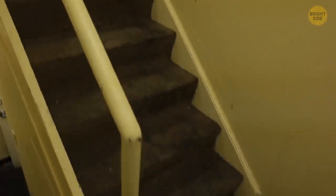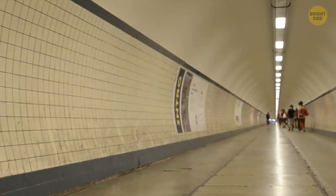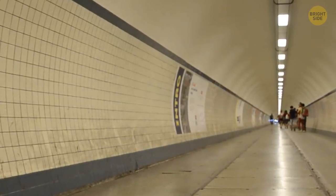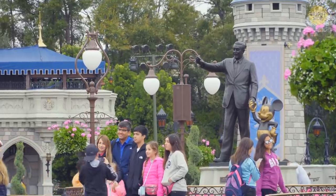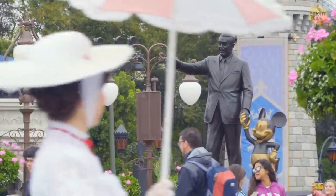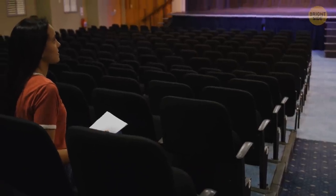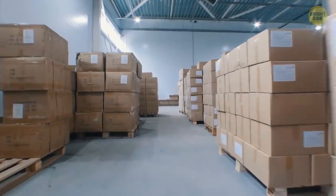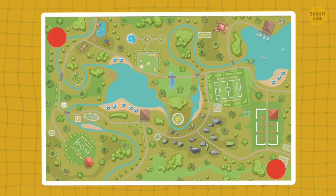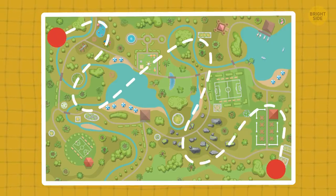Underneath the park, there are tunnels named Utilidors, or Utility Corridors. Once, Walt Disney saw a staff member walking from Frontierland to Tomorrowland — guests aren't supposed to see that because it ruins the immersion for them. That's why they built underground tunnels. There are rehearsal rooms, cafeterias, storages, and the like inside them. They also let staff members move from one land to another without much effort and unnoticed.